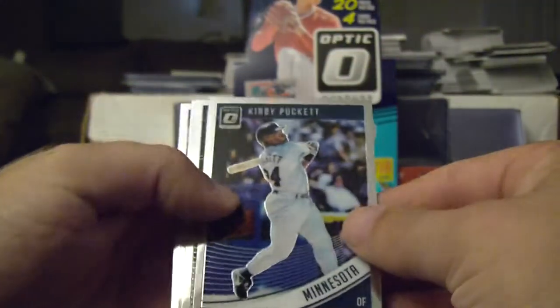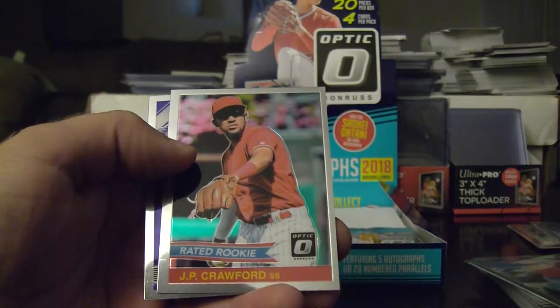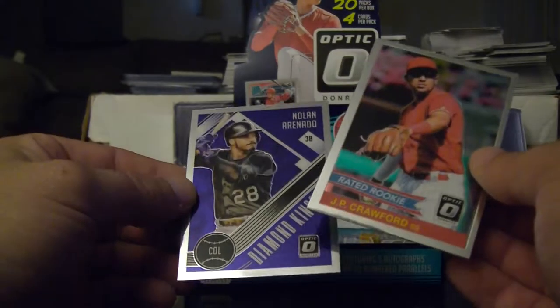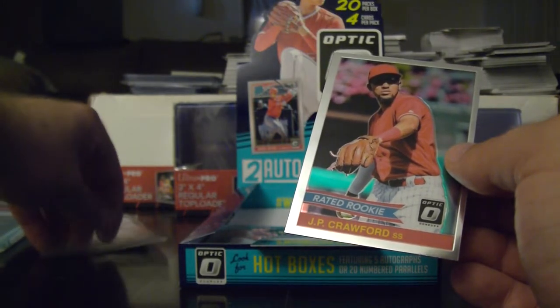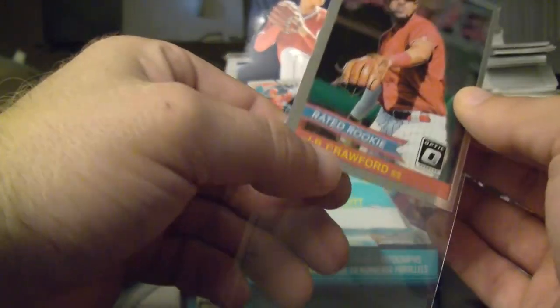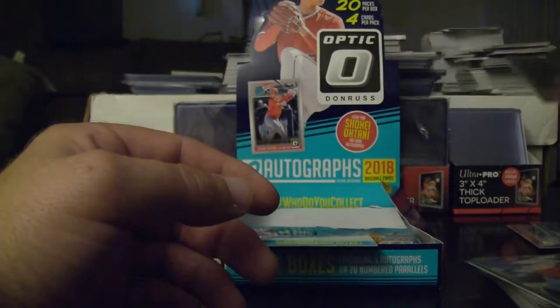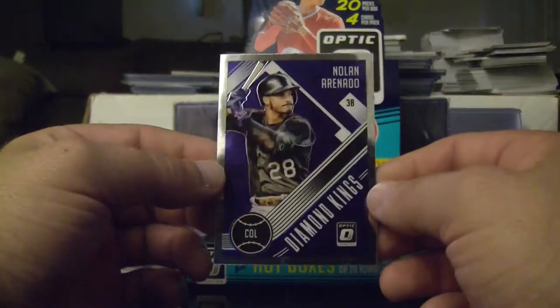We got Kirby Puckett, another Aaron Judge, J.P. Crawford rated rookie. I collect J.P. Crawford — I got a bunch of his autographed rookie cards, a lot of them from a few years ago, prospect cards and such. But this year MLB is considering him a rookie. I think he's a really good ball player, that's why I collect anything and everything J.P. Crawford. I got a pretty nice J.P. Crawford MLB medallion autographed rookie card.